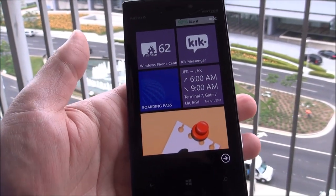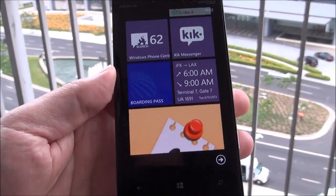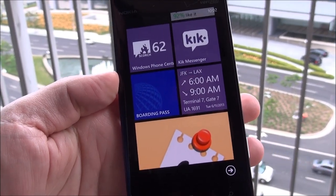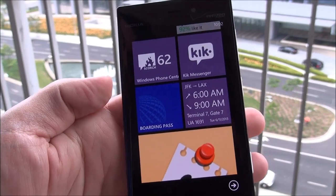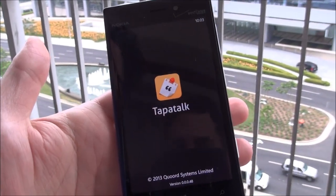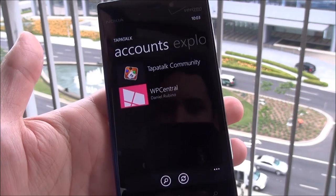Hey folks, Daniel Rubino here with Windows Phone Central. Check it out — we got an exclusive look here at the official Tapatalk app coming to Windows Phone within probably the next few weeks. It is in private beta at this moment and it is actually really gorgeous. It's everything you kind of hoped it would be.